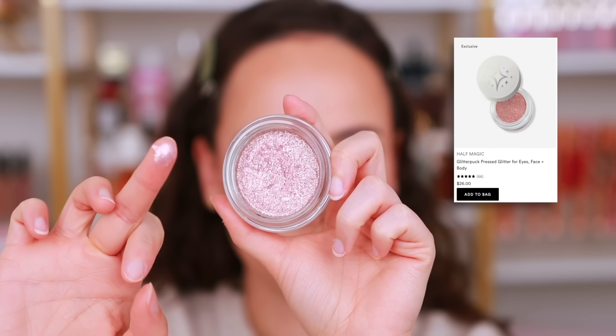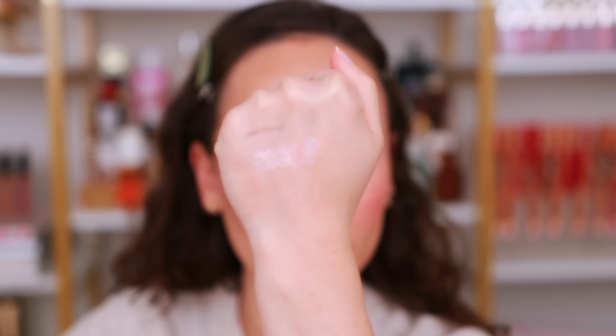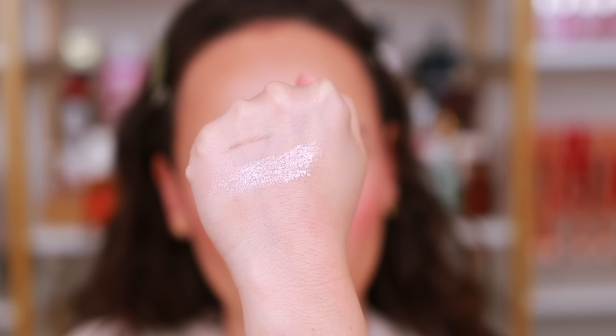I also wanted to include a single eyeshadow category. If you love a glittery lid, you're going to love the Half Magic Glitter Puck in the shade Dopamine Sparkle — the only shade they have, and Half Magic, I'm begging you, we need more colors. It literally feels wet and cooling, I've done many looks with it going out to beauty events, and it has no fallout. No glitter glue needed. It's like wet glitter — not chunky — and it's just perfect for a glittery look.